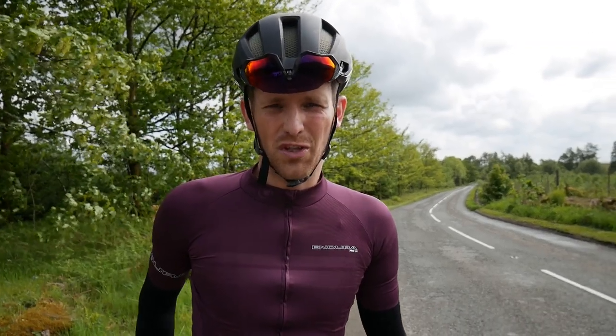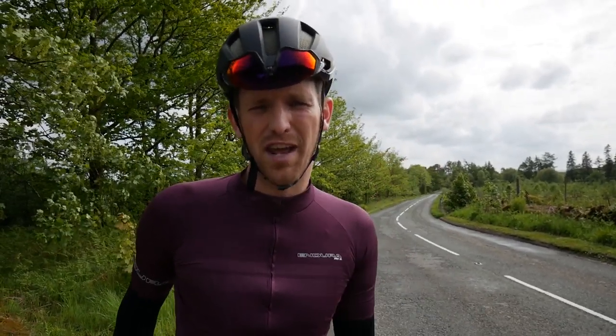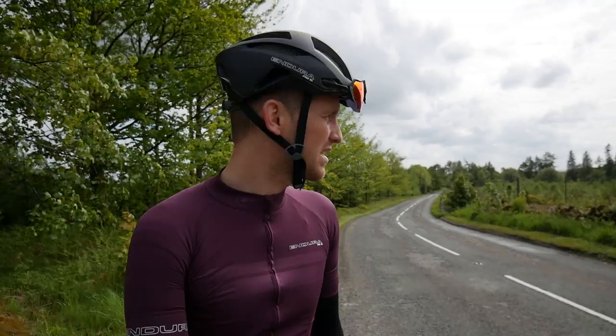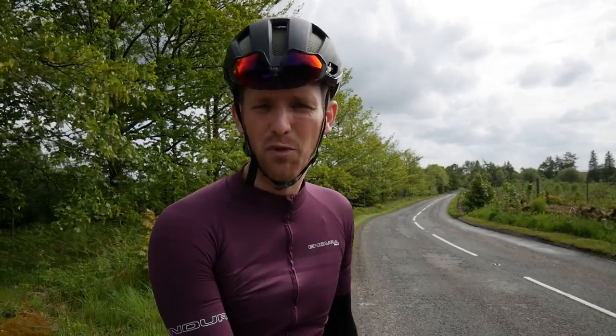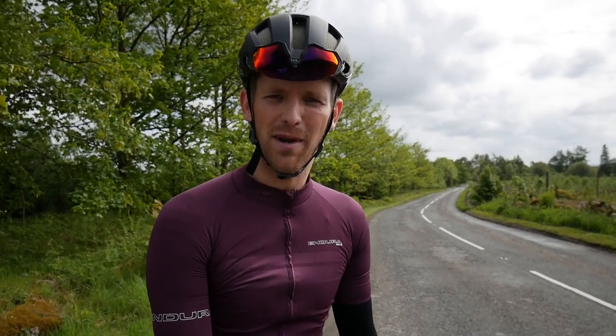We've just come up over one of the last climbs of the Grand Fondo Scotland route - just over 2km at 4.5%. Once you get to here, this is the highest point from now to the finish line. So there's a nice descent down, you can get some more fuel in and enjoy the run in - hopefully tailing back to Stirling Castle.